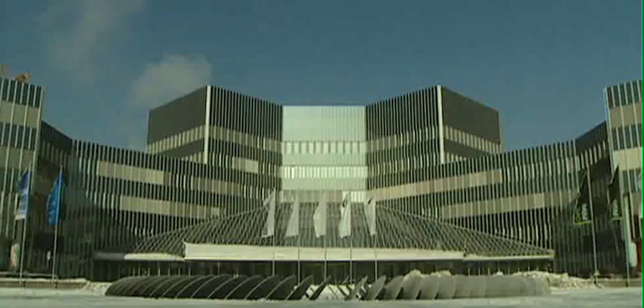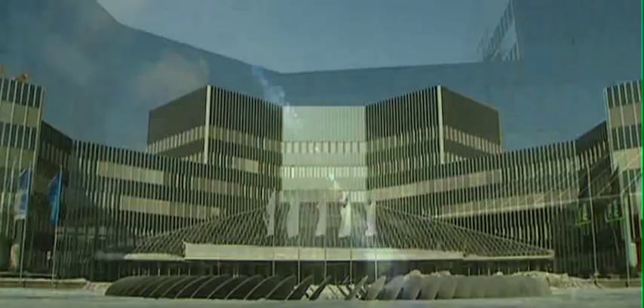It all starts in the BMW FIZ, the BMW Research and Development Center, where the base car for an M car comes to life. It's a 3-series, a 5-series, a 6-series, and it's a very good basis to start from. So we start with a BMW and then we make a BMW M.